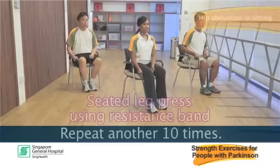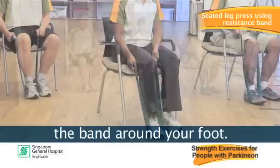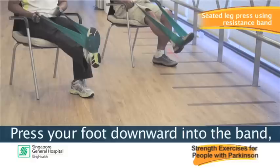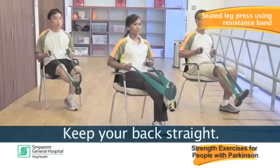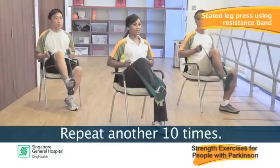The fourth exercise is the seated leg press using a resistance band. This strengthens your entire leg. Begin by wrapping the middle of the band around your foot. Grasp the ends of the band at your chest level, taking up the slack while you bend your hip and knee. Press your foot downward into the band, extending your hips and knee. Keep your back straight, don't lean over. Hold and slowly return. Repeat 10 times, rest, repeat another 10 times, then repeat on the other leg.